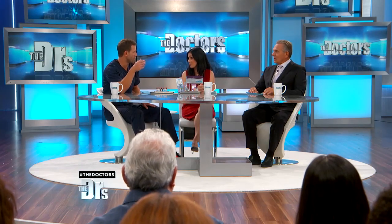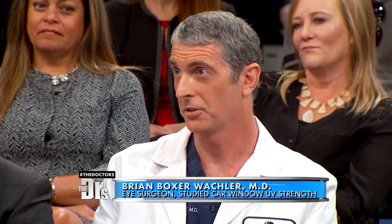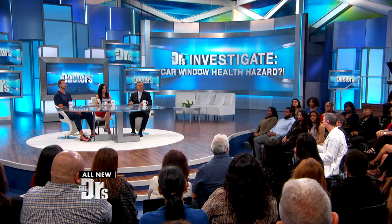I'm glad we're talking about this, because we falsely assume that we are protected. We have Dr. Brian Boxer-Walkler joining us, because you actually conducted a study on these windows and found some scary things. We found that the side windows of most cars really had poor UV protection against rays from the sun. Dermatology studies have shown more skin cancer, and ophthalmology studies have shown more cataracts on the left side — and I think this is the reason why.